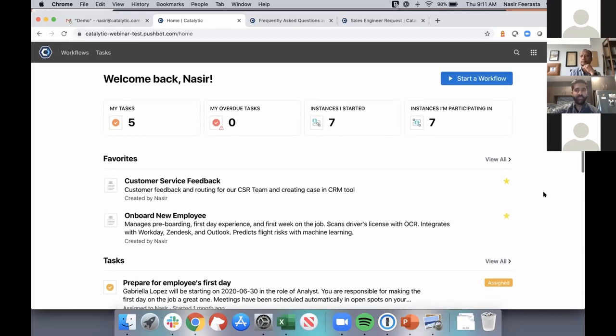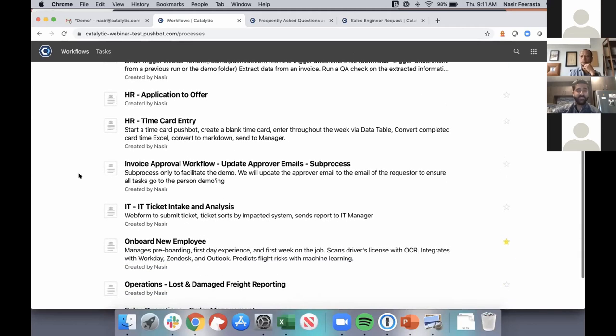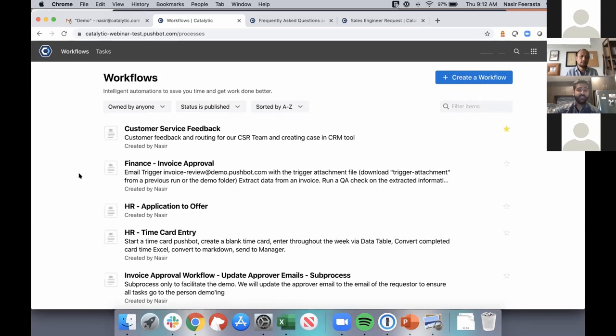I'm going to hop over into our Workflows page. Workflows are our internal branding for any process automations that live within Catalytic. Anytime you've created a process and mapped out the full end-to-end orchestration, you have the ability to store them all in a library of processes across different lines of business and job functions. You also have the ability to apply native permissions and restrictions to control who has access to the processes themselves and the associated data.